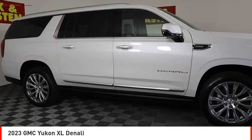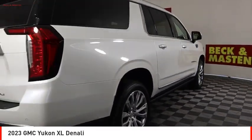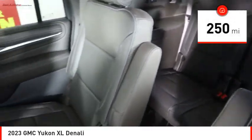Stop by and take a look at the 2023 Yukon XL. The GMC Yukon XL is a great choice for families who need a full-size SUV with maximum seating. The looks don't hurt either. This vehicle has less than 300 miles.